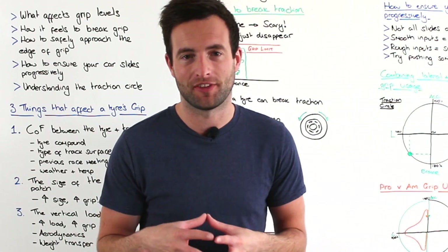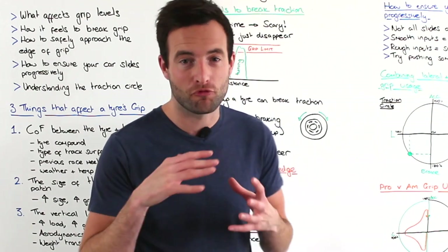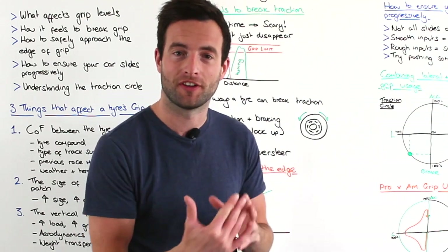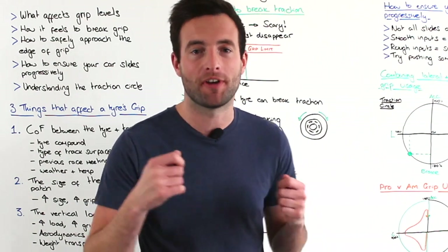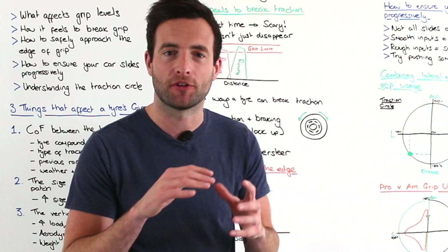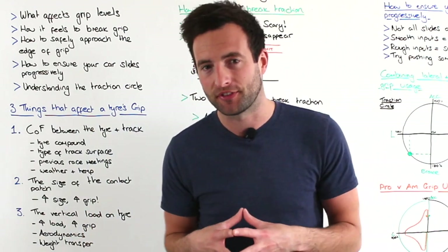If you're new to track driving, the first time a car breaks grip or breaks traction can be a little bit scary. Most likely it won't be very progressive and the car will snap on you, and it will be a little bit scary to be honest.